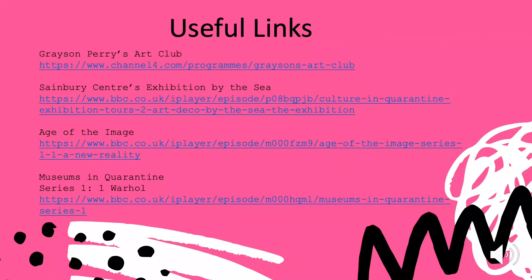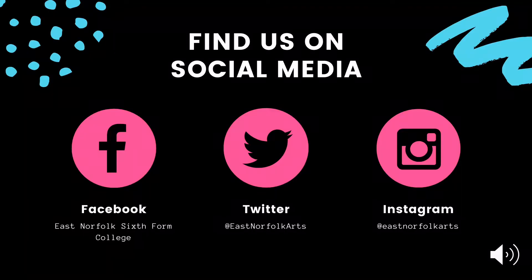If any of you have seen Grayson Perry's Art Club, I highly recommend you watching that again. But for those of you who haven't seen it, do make sure you watch it. There's some really interesting and insightful information about what art is and the meaning behind art. All the other links are also very useful — please take your time to have a look, as these will be setting you up in a good position to start the course in September.